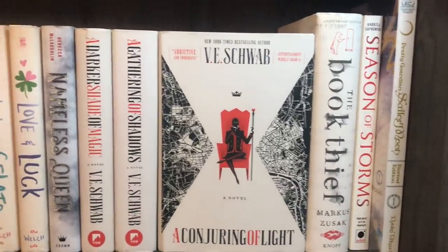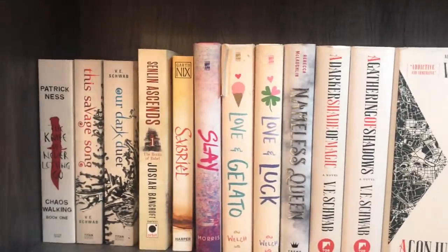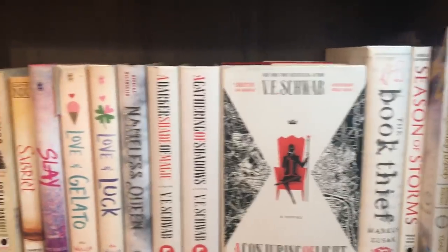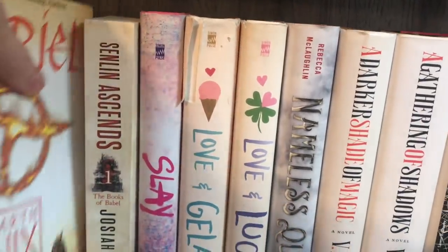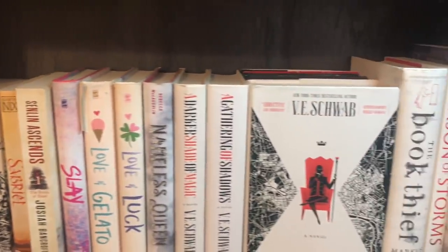The shelf just below that, similar to the Sanderson shelf, this is kind of like a V.E. Schwab shelf, but I have other books of hers mixed in throughout the shelves. These are primarily books I have read and enjoyed. Senlin Ascends is one that I plan to read very, very soon — haven't gotten around to it quite yet, but most of these are read and enjoyed.